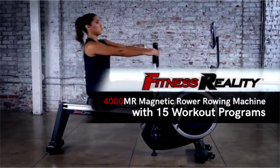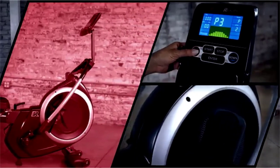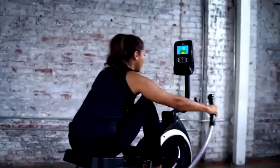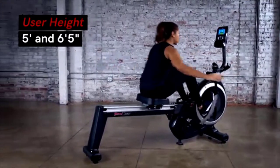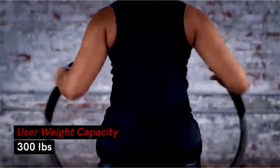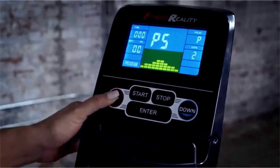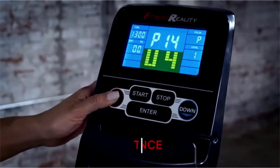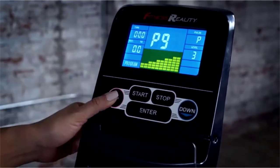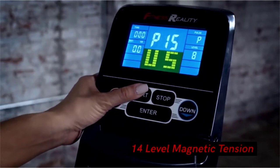Experience all the health benefits of rowing with the Fitness Reality 4000MR Magnetic Rowing Machine. The rower can accommodate users ranging from 5 feet to 6 feet 5 inches tall and up to 300 pounds. Personalize your rowing workout with 10 preset workout programs, 5 customizable programs, and 3 workout goal settings including time, distance, and calories burned. 14-level dual transmission magnetic tension resistance lets you choose between an easier or more challenging workout.